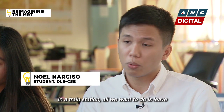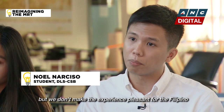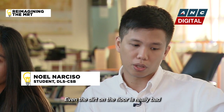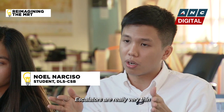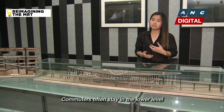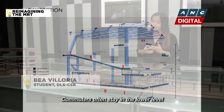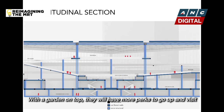In the train station, all we want to do is leave. But we don't make the experience pleasant for the Filipino because we have low ceilings, dirt on the floor, it's very cramped all the time, and escalators are really very thin. So it's like a lot of perks that there's a garden up there that they could visit.